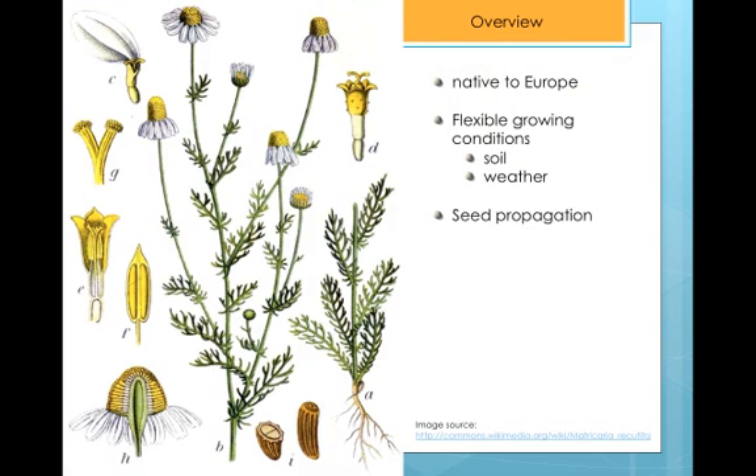German Chamomile is native to Southern and Eastern Europe, but additional countries of varied climates cultivate it. Examples include India, multiple countries in South America, and Hungary. Part of the reason for this widespread cultivation is German Chamomile's ability to grow in any soil type. It is resistant to cold and propagates via seeds, making it an ideal cultivar for various continents. Hungary is one of the largest growers of the flower in the world, exporting primarily to fellow European countries.